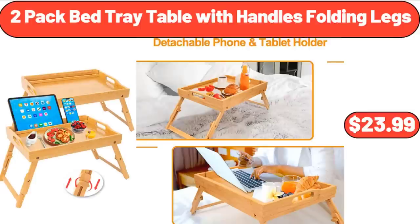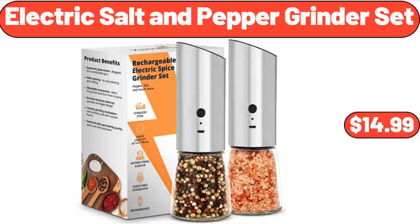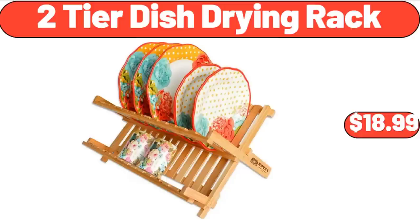2 Pack Bed Tray Table with Handles Folding Legs, $23.99. Electric Salt and Pepper Grinders Set, $14.99. 2 Tier Dish Drying Rack, $18.99.